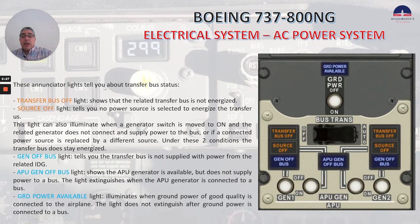These lights tell you about transfer bus status. Transfer bus off, as you can see here, shows that the related transfer bus is not energized. Source off tells you no power source is selected to energize the transfer bus. This light can also illuminate when a generator switch is moved to on and the related generator does not connect and supply power to the bus.